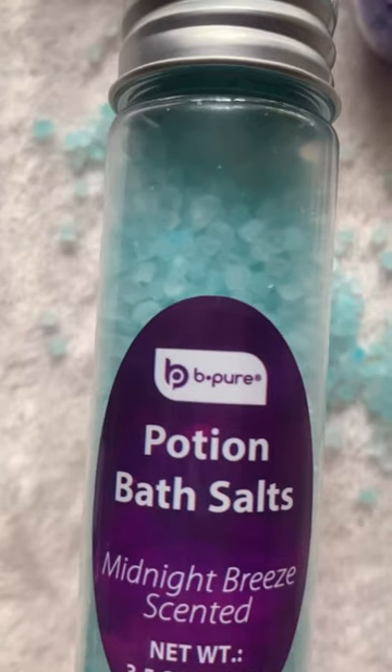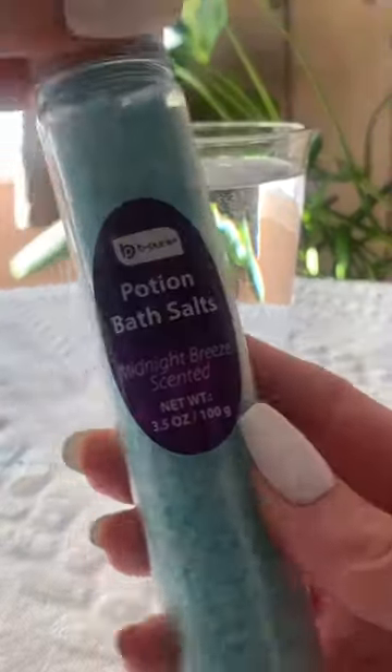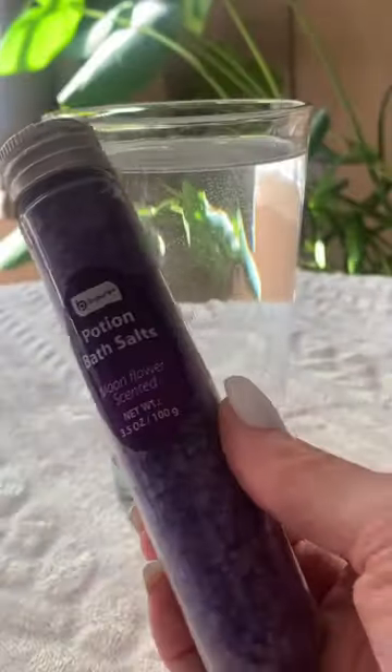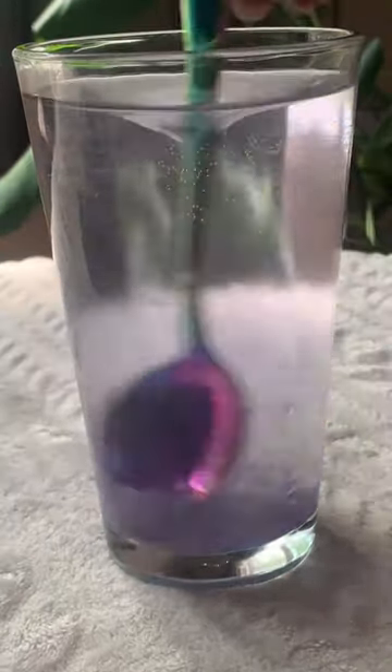Let's check out this brand new Dollar Tree bath collection by Dollar Tree Beauty Brands — Be Pure. This collection consists of two potion bath salts and a beautiful bath bomb. We have Midnight Breeze scented and Moonflower scented. I love the packaging on these — they resemble little test tubes filled with potions, also perfect for upcoming Halloween.